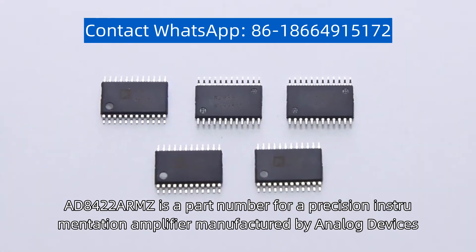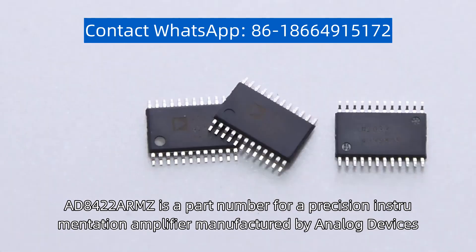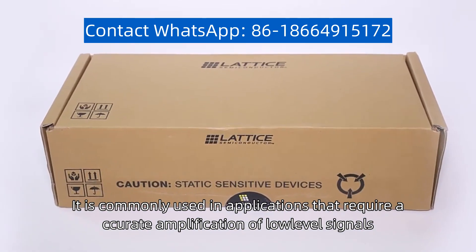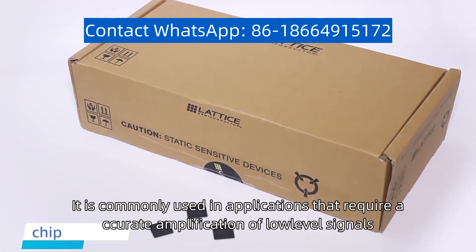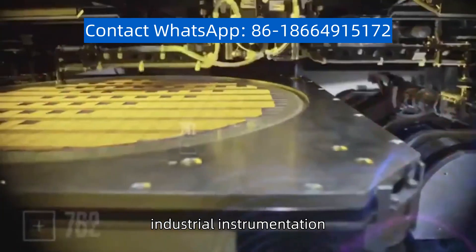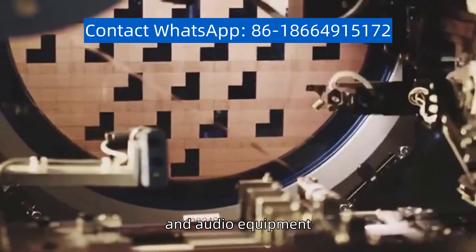AD8422ARMZ is a part number for a precision instrumentation amplifier manufactured by Analog Devices. It is commonly used in applications that require accurate amplification of low-level signals, such as in medical devices, industrial instrumentation, and audio equipment.